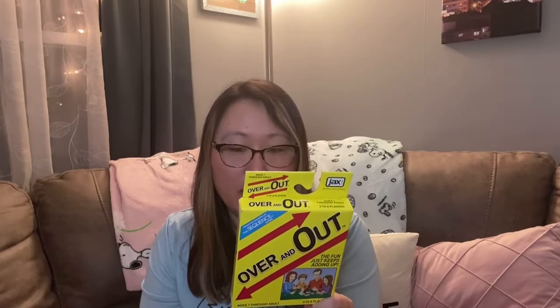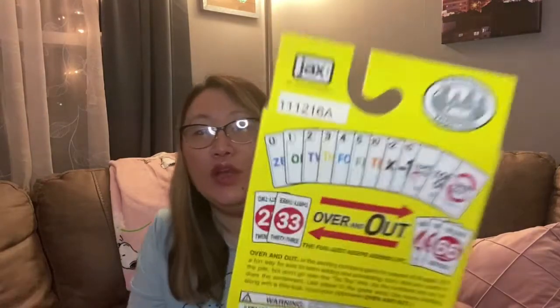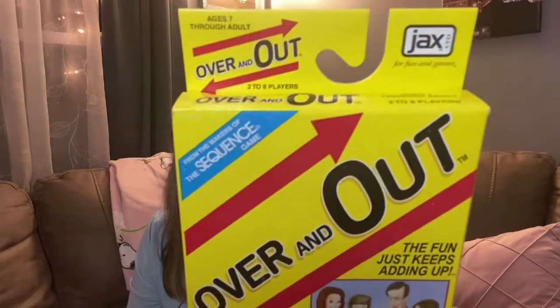I picked up this Over and Out game, which says it's from the makers of the Sequence game. It's by Jacks Games, ages seven through adult, two to eight players. It's described as an exciting numbers game — a fun way for kids to learn adding and subtracting. You add your cards to the pile but don't go over the top limit. This is a super cool find for just a dollar because it's an actual name brand, not just a generic Dollar Tree game — I was really excited to find this.